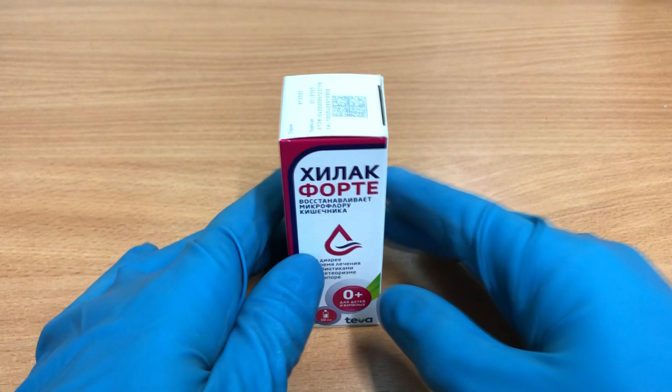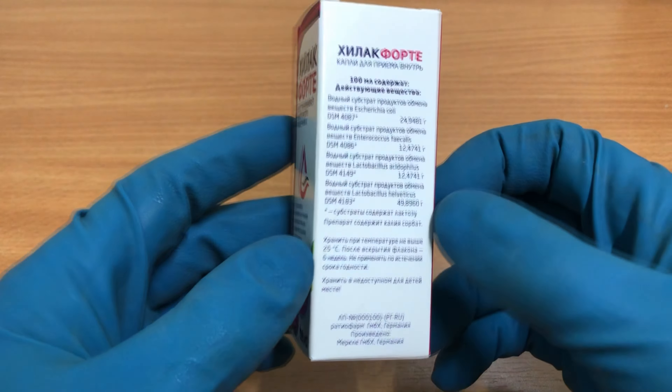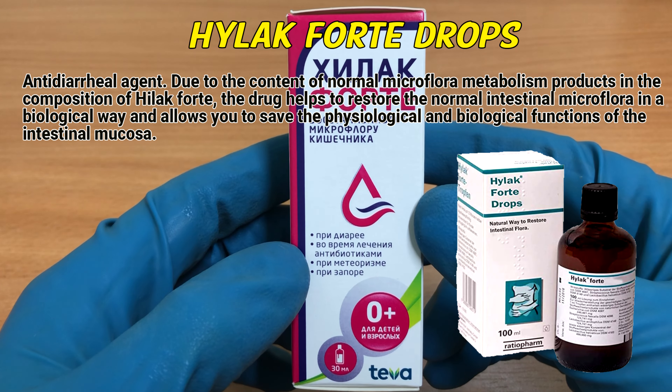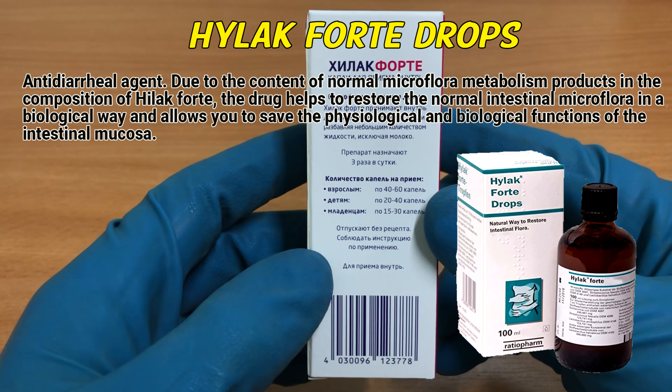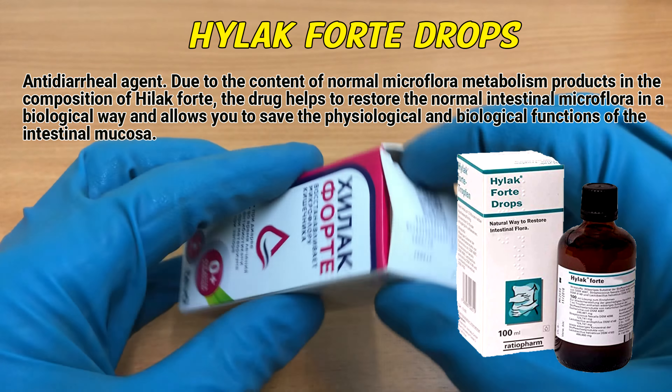HILAC FORTE is an antidiarrheal agent. Due to the content of normal microflora metabolism products in the composition of HILAC FORTE, the drug helps to restore the normal intestinal microflora in a biological way and allows you to preserve the physiological and biological function of the intestinal mucosa.